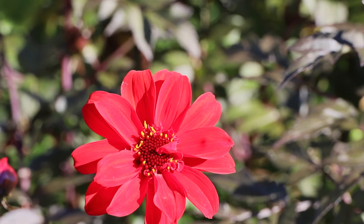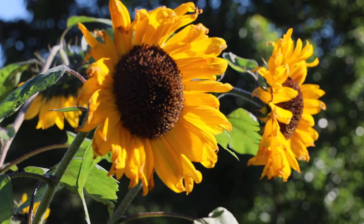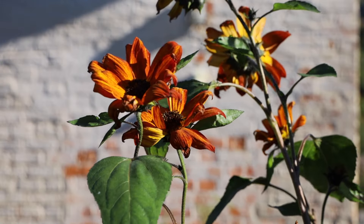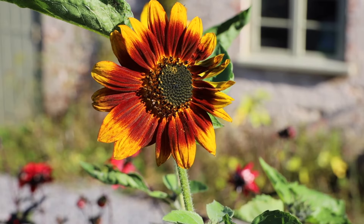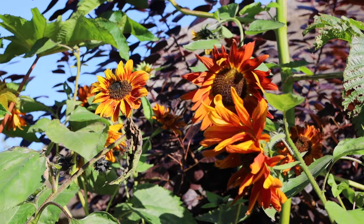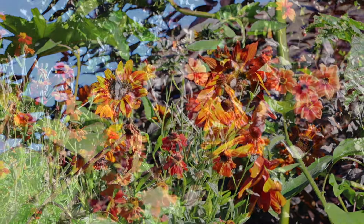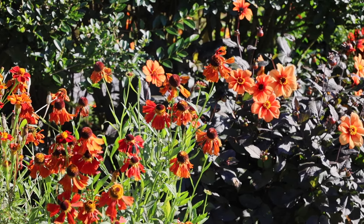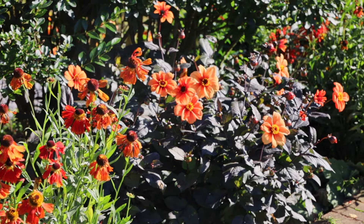The hotbed - it's dahlias and sunflowers. The sunflowers I use here are a series called Earthwalker, which has lots of different forms, sizes and colourways, but they're all kind of burnt orange, dark reds - lovely, really tall, mainly multi-stem, multi-head forms, which are slightly easier to place in the borders than the really giant ones. But there's still just that mass of colour which, as you get to the very end of September, is so welcome.